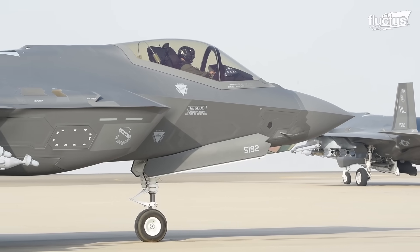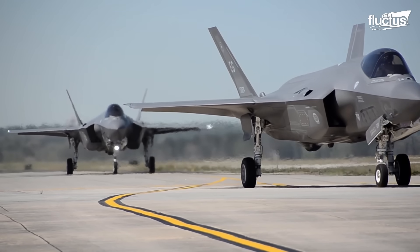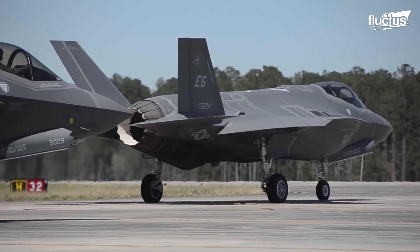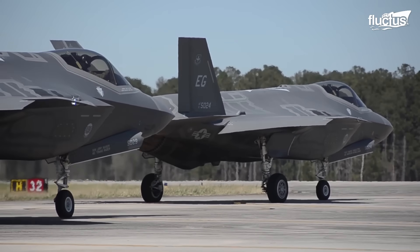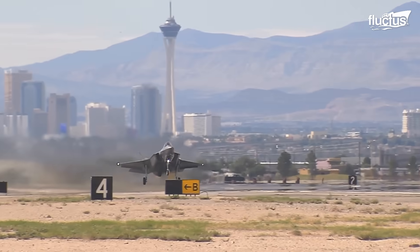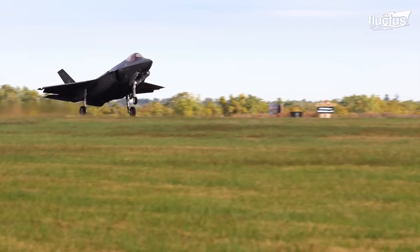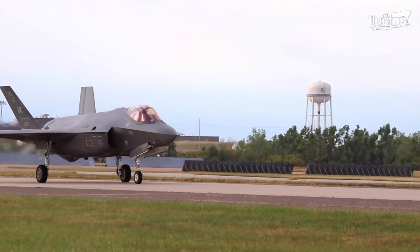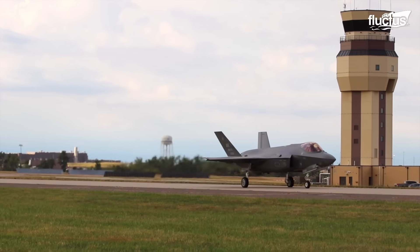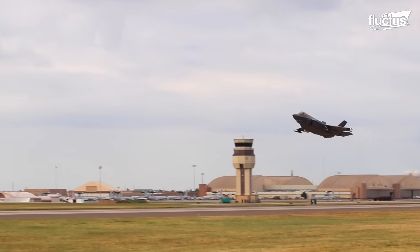The F-35 manifests in three distinct variants, each designed for specific operational environments. The F-35A, the conventional takeoff and landing, CTOL variant, represents the standard model, engineered for traditional runways and fulfilling the requirements of various air forces, including the United States Air Force.